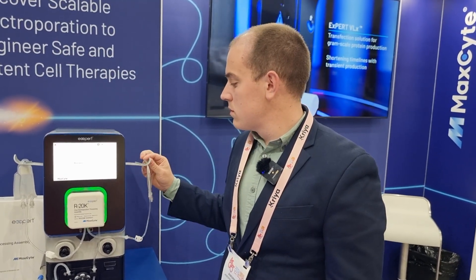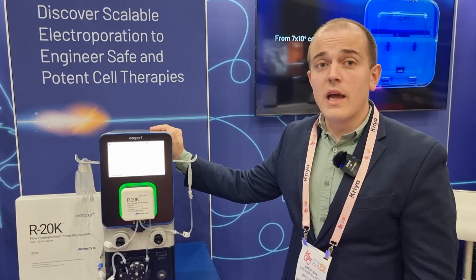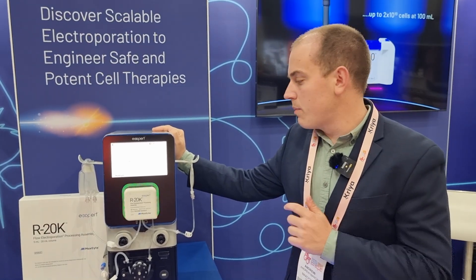How unique is this product compared to what else is on the marketplace? There are lots of different electroporation instruments out there, but with our GTX and specifically with the R20K, we see that we get the highest efficiency, viability, and cell recovery out of any assembly out there. So you can be sure you're not going to be wasting the cells you're putting in, and you're going to get back the best possible product at the end.